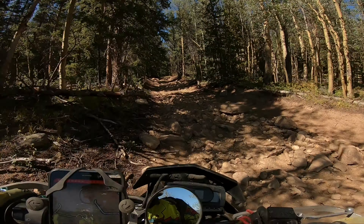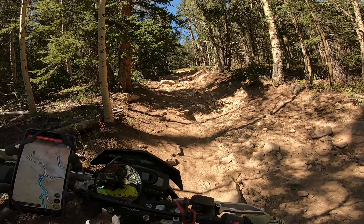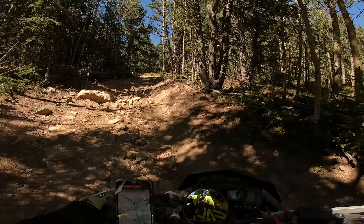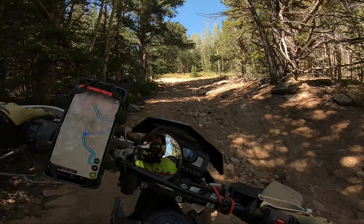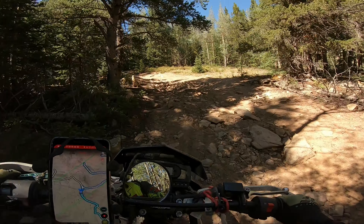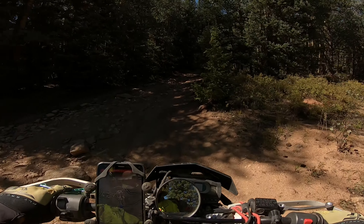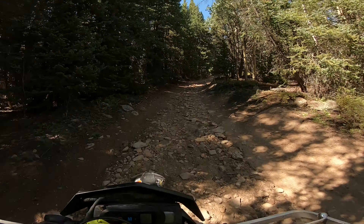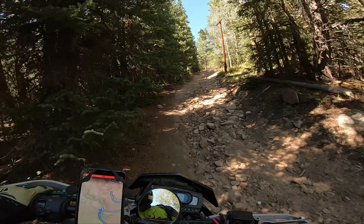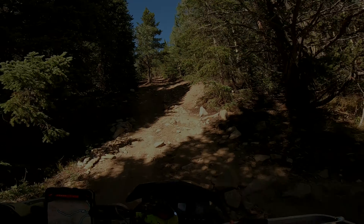Alright, here we go — KLX 250. I'm losing a little bit of power right here, first gear full throttle. Once it flattens out — still an uphill section — it does good. It's so fun, we've just gotten started.